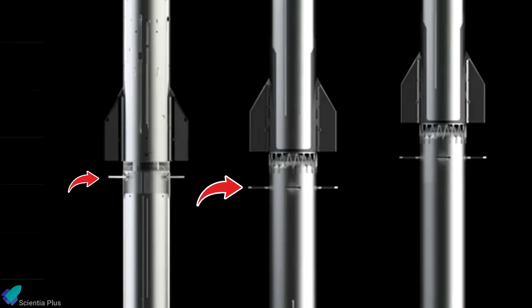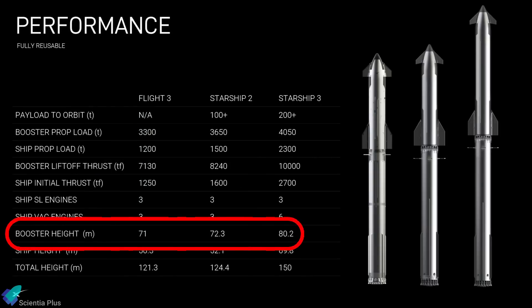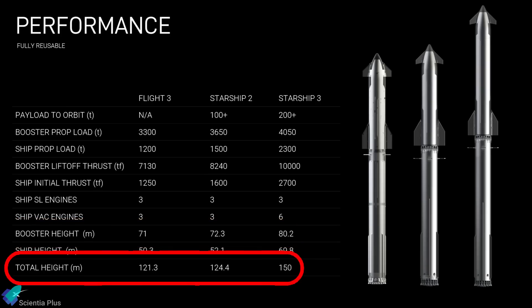The grid fins are set to undergo a slight downward relocation and lengthening, enhancing their control over the booster during reentry. As per the render, the grid fins will be positioned 90 degrees apart, a departure from their current uneven spacing. Compared to the current generation, Version 2 boosters will increase in height by 1.3 meters, while third-generation boosters will soar 9.2 meters taller. Ultimately, the final Starship V3 vehicle will reach a towering height of 150 meters, representing a 23% increase over the current model.